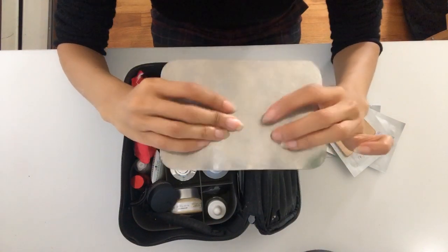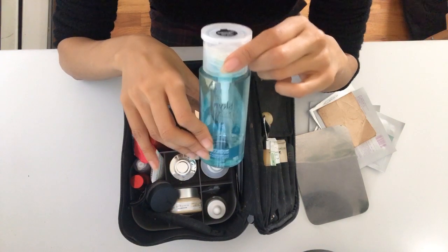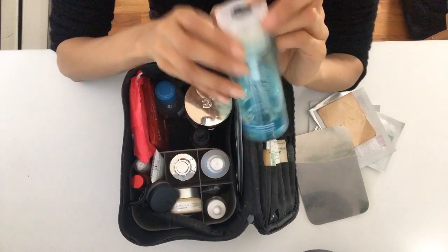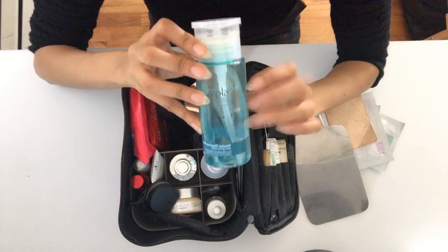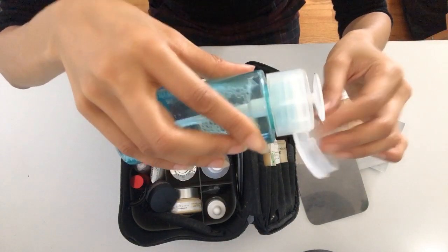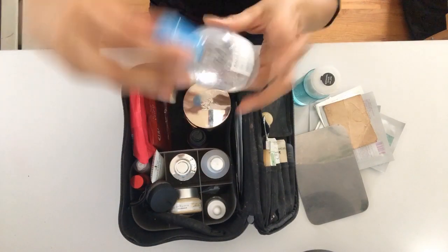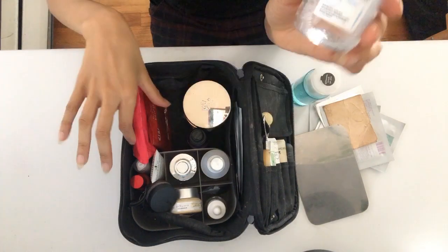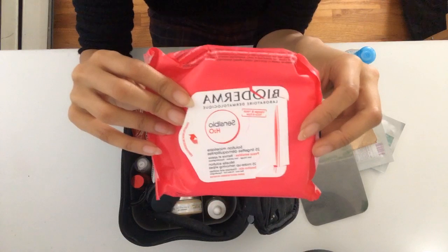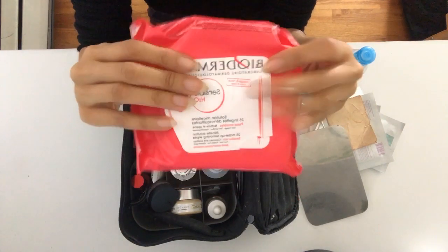I have cleansing water and toner by Skin Iceland, which I really love. I always like to start with a clean canvas, so before applying makeup I always clean the face with this — you just press down and the liquid comes up, very easy to use. I also have makeup remover by Bioderma — a wonderful brand — and this one is unscented, since a lot of people have reactions to scented makeup remover, so it's safe and very gentle.